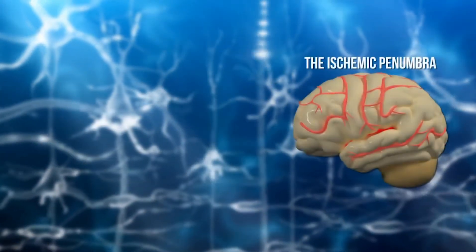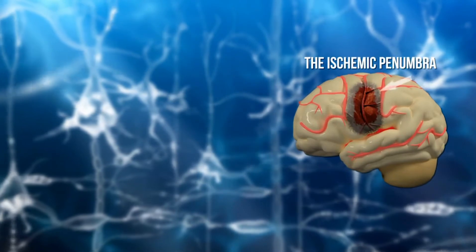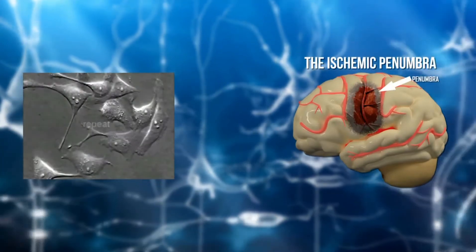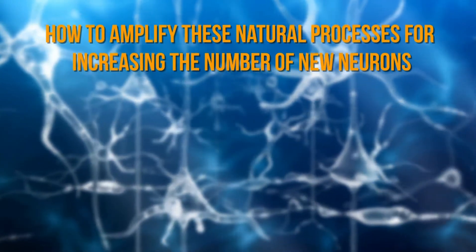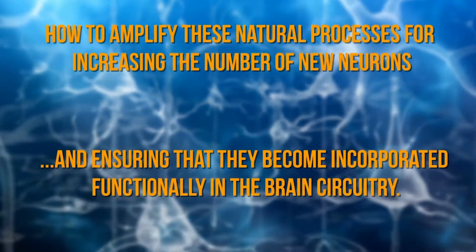The conditions and environment around the area of the brain damaged by a stroke are not ideal, and so those new cells cannot easily incorporate and become neurons on their own. One of the main questions scientists have to solve is how to amplify these natural processes for increasing the number of new neurons and ensuring that they become incorporated functionally in the brain circuitry.